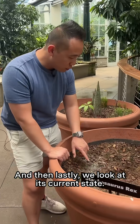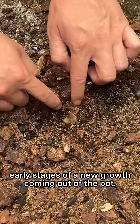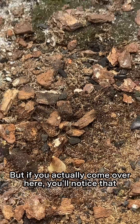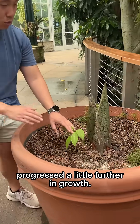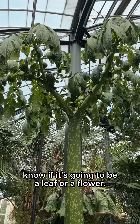And then lastly, we look at its current state. If you look right over here, you can see the very early stages of new growth coming out of the pot. At the soil level, it's quite small. But if you come over here, you'll notice that this one has actually progressed a little further in growth. But at this stage, we still don't know if it's going to be a leaf or a flower.